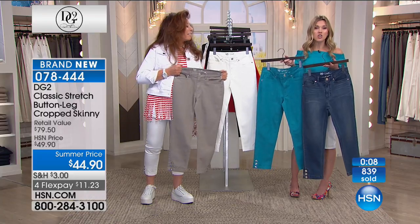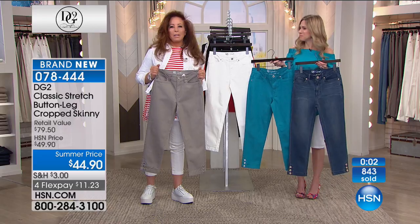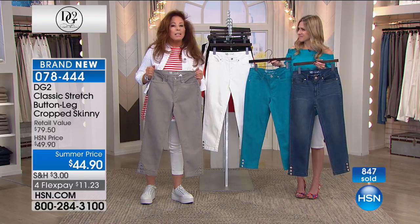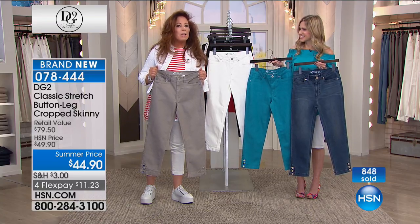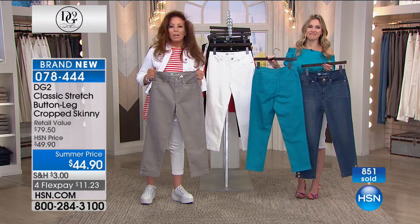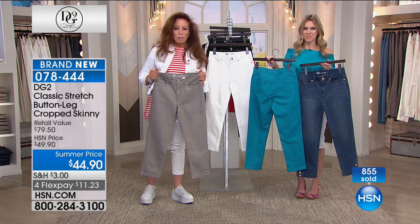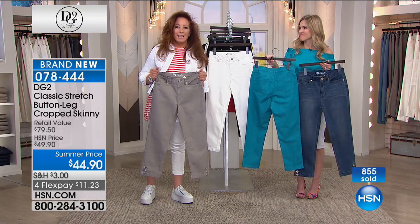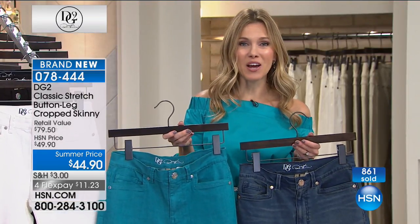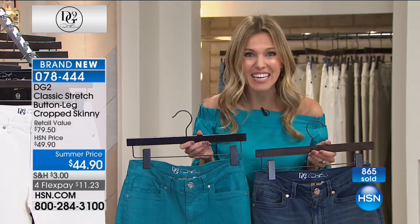No two bodies are the same. No two figures are the same. No two lives are the same. But there is a philosophy to this brand, and there is a reason for it to exist. The reason why we have sold 9 million jeans in just a little over 10 years on HSN alone is because you guys can't find the fit and the focus on your body type anywhere else but here on HSN. We have a quick spotlight with Shannon when they come back because Diane's jacket is next.